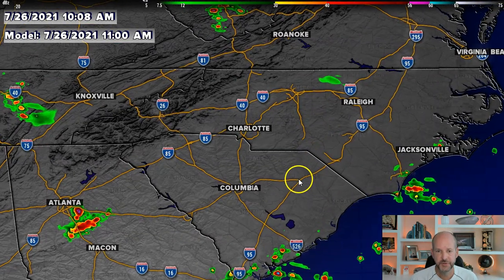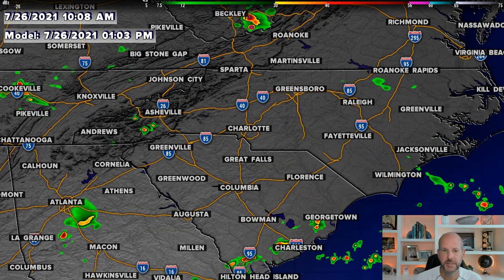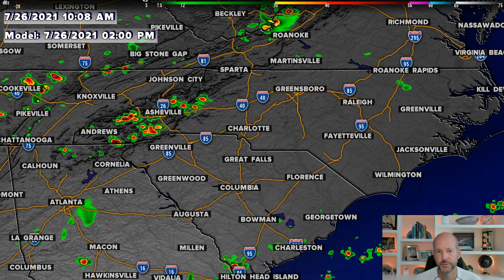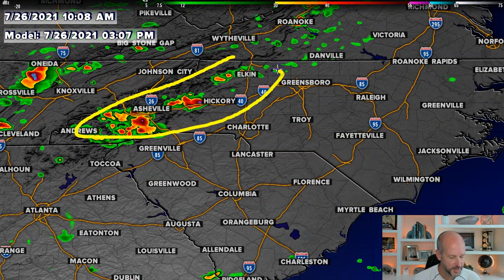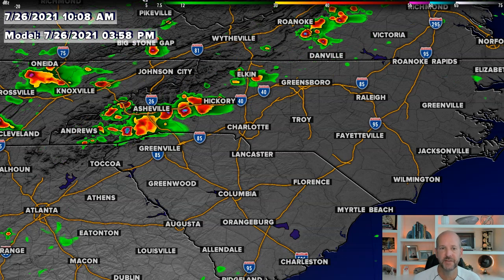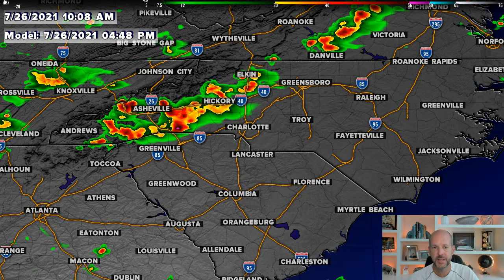Let's go to the future cast this afternoon — I'll zoom in a little bit closer here. You can see we're going to go into the afternoon: one o'clock, two o'clock — all of a sudden things start exploding here in the mountains, and that's what we'll be watching. These areas right in here start to really take off this afternoon, and I expect a line of pretty slow-moving storms. That's why you see that flash flood risk kind of here in the foothills.